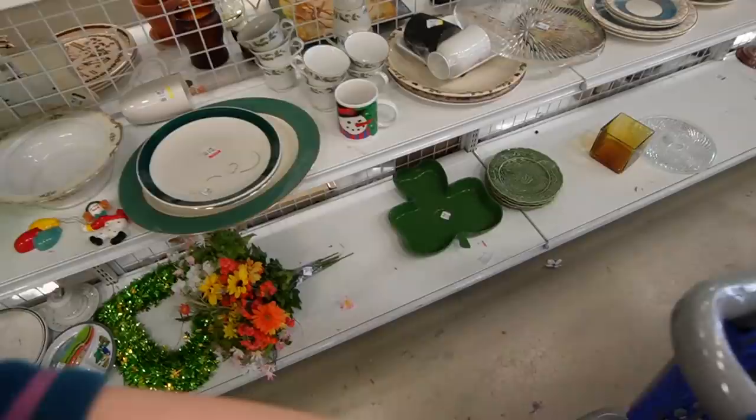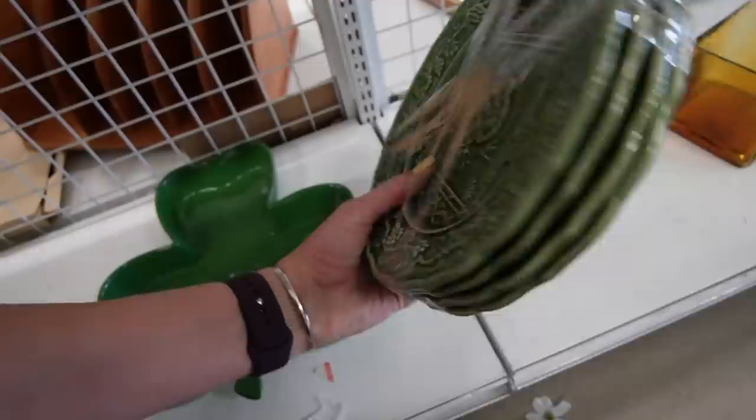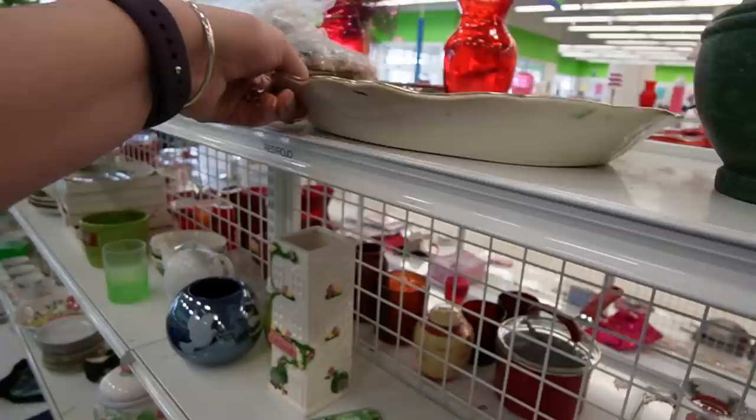What do we have down here? It's very similar, but it's turkeys. What is this? It's the same deal — made in Portugal, TJ Maxx. $2.99 for four plates. Let's check them for chips and cracks. You know what? I think I'll grab those as well.